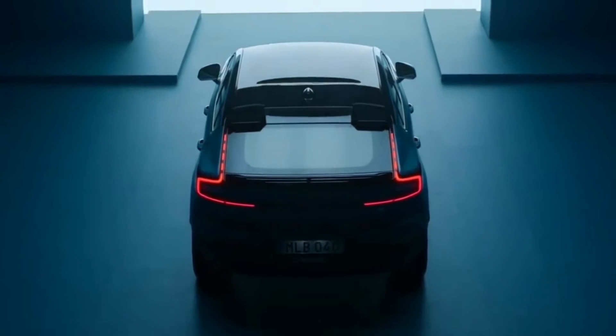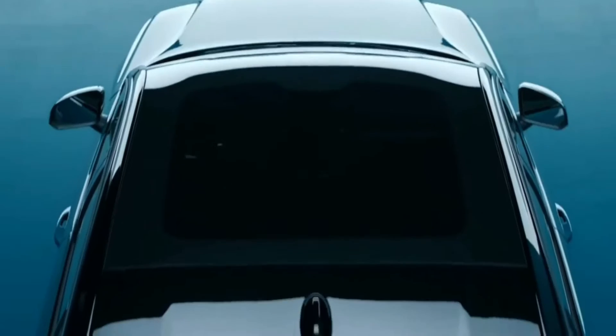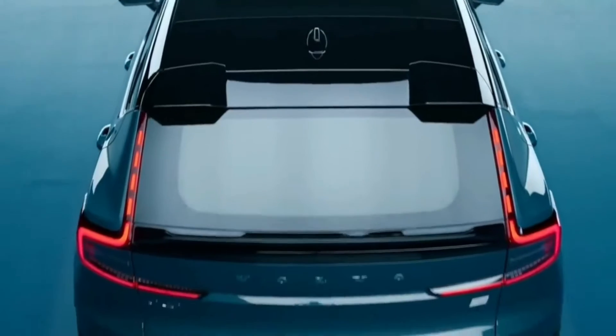The C40, however, will come only as an electric model, as opposed to the XC40 which also offers gasoline engines.